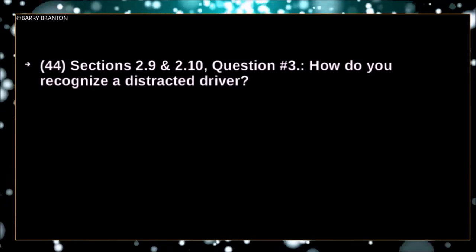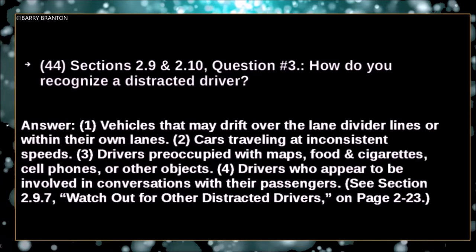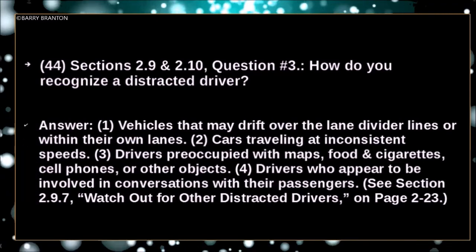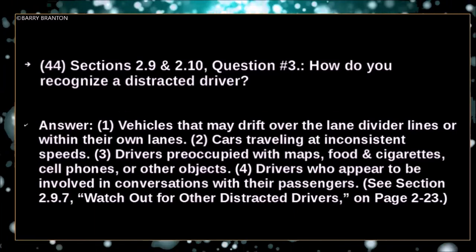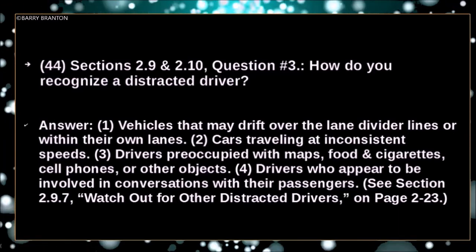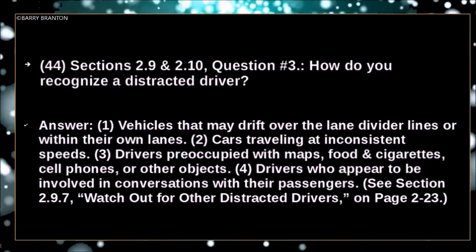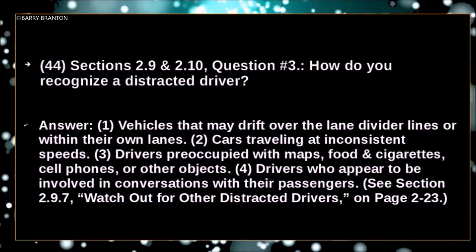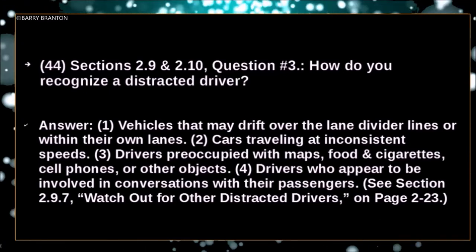How do you recognize a distracted driver? Vehicles may drift over the lane divider lines or within their own lanes. Cars traveling at inconsistent speeds. Drivers preoccupied with maps, food, cigarettes, cell phones, or other objects. Drivers who appear to be involved in conversations with their passengers.